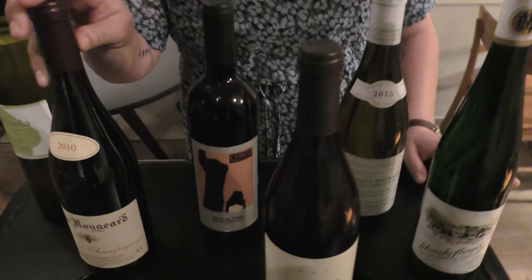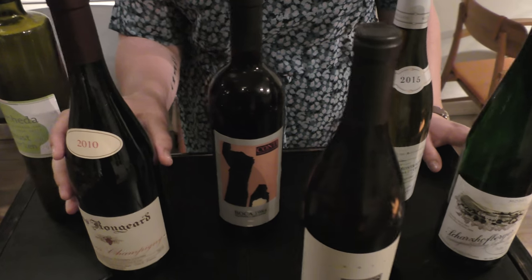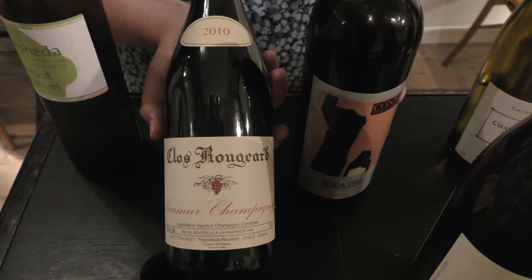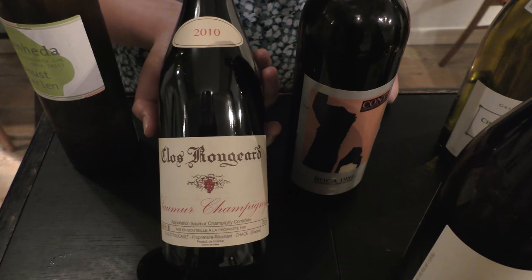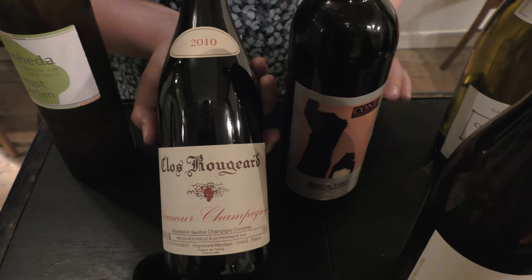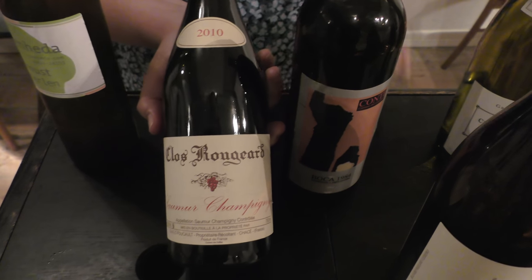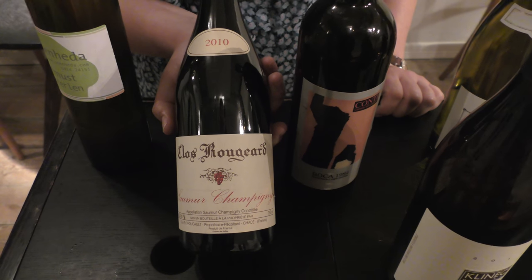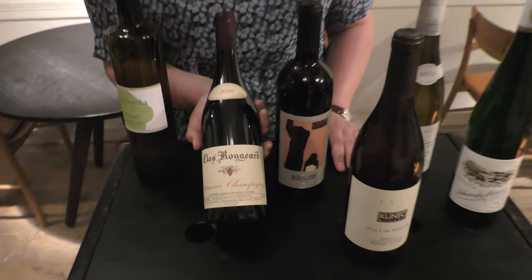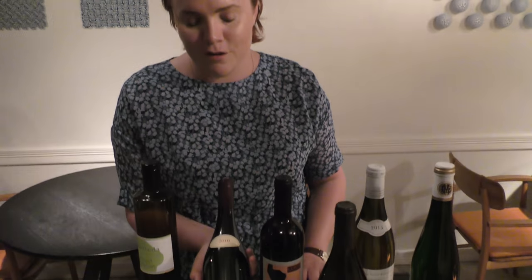Finally, Clos Rougeard — one of the legends of the Saumur in the Loire. We are very fortunate to have a wide selection of different vintages from the house and from the brothers Foucault, who sadly no longer control the domaine. This is 2010 and it pairs with the final dish that we serve our guests. It's 100% Cabernet Franc from older vines in the Saumur.